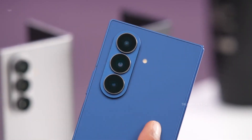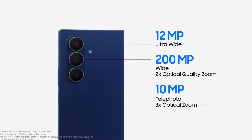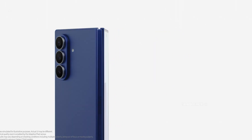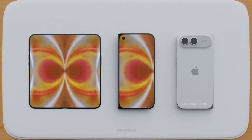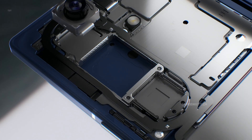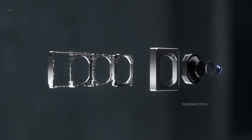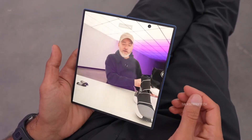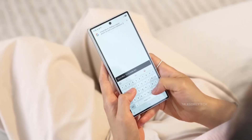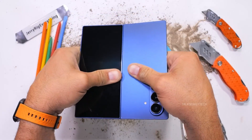Cameras could be another area where Samsung pulls ahead. The Galaxy Z Fold 7 packs a triple rear camera system led by a 200-megapixel main sensor with optical image stabilization, backed by a 12-megapixel ultrawide with autofocus and a 10-megapixel telephoto lens offering 3x optical zoom. In comparison, the foldable iPhone is rumored to stick with a 48-megapixel main camera and an ultrawide, likely 12-megapixel, with no dedicated telephoto lens. Under-display cameras still struggle with image quality, and Samsung already uses two 10-megapixel front cameras across both displays on the Galaxy Z Fold 7. Both devices are expected in the second half of 2026, but on paper, Samsung looks ready with bigger displays and stronger camera hardware — though real-world quality is where the true winner will be decided.